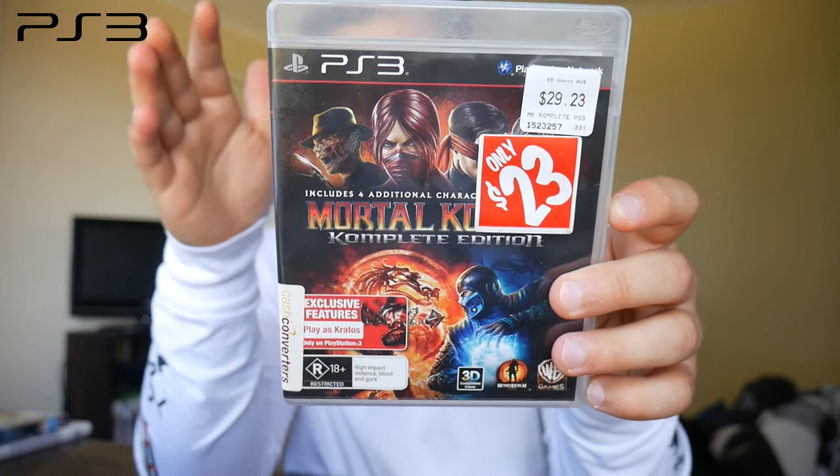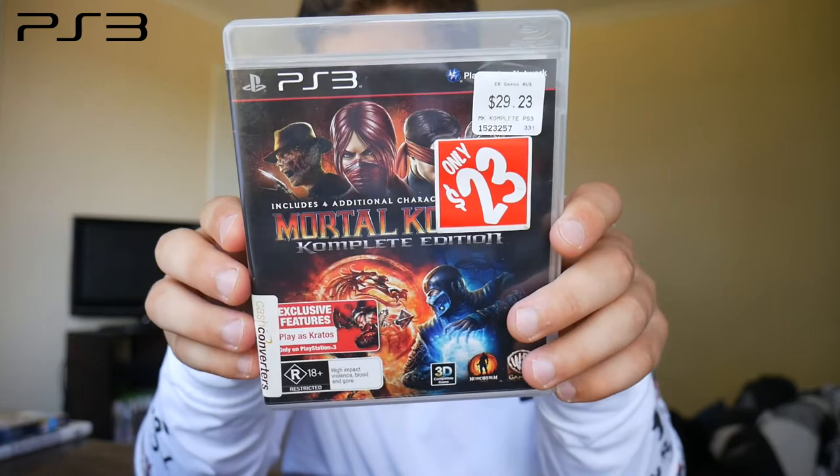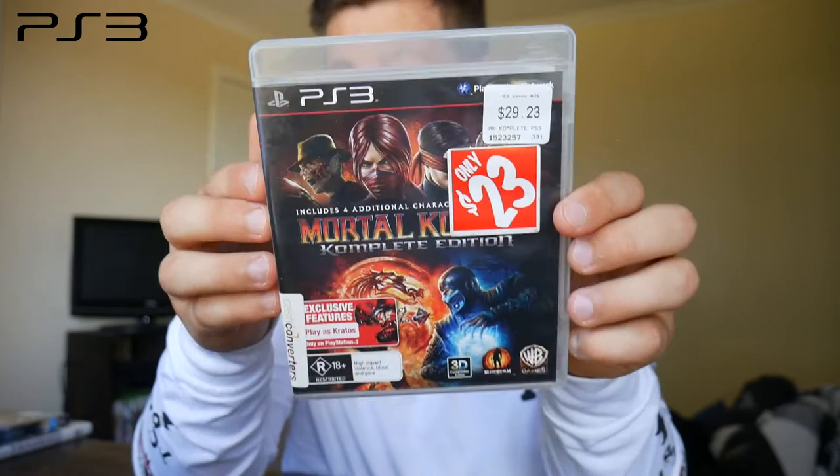Next we have the Complete Edition of Mortal Kombat. I love this franchise — this version has Kratos from God of War, Freddy, and a bunch of other characters, with all the DLC included. This game was actually banned in Australia and didn't get released until a year later. They had to rework the entire rating system just to get it into the country. An absolutely brutal fighting game — one I've been looking forward to picking up and can finally say I own.